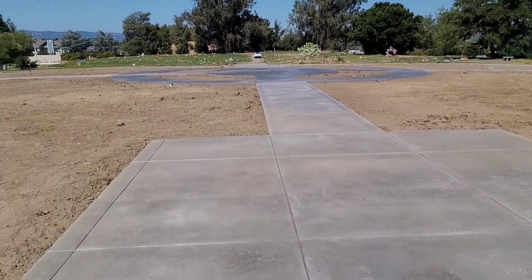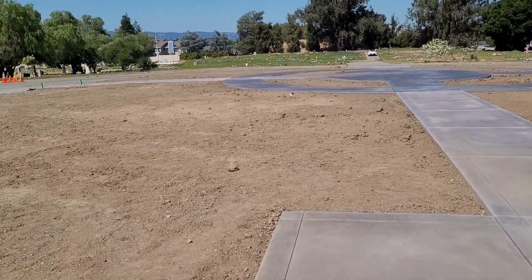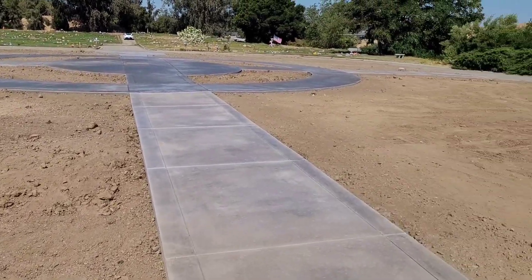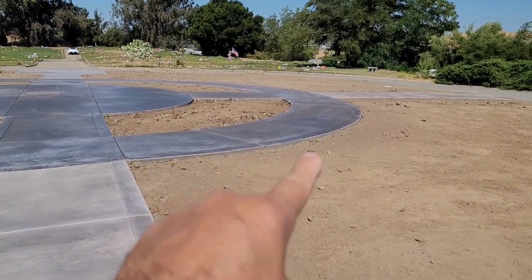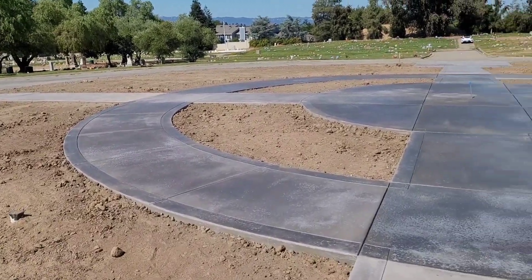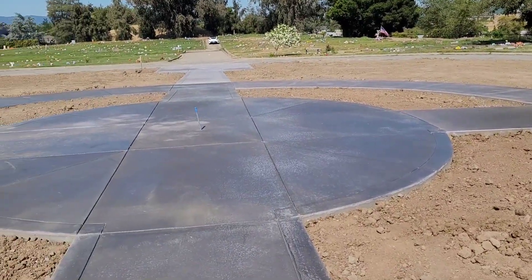The day has come and the project here for the plaza at this cemetery has been completed. We have it all nice and clean now, stripped all the forming, everything is all pretty much wrapped up. We put a sealer on here so you can see how this turned out.